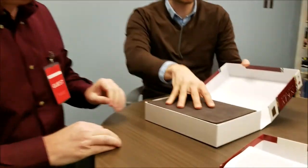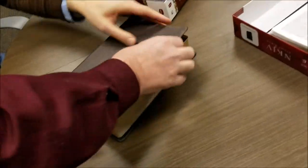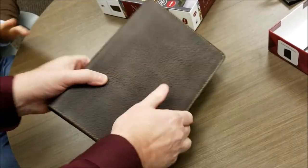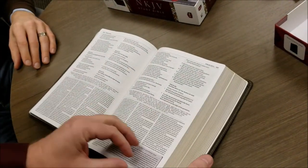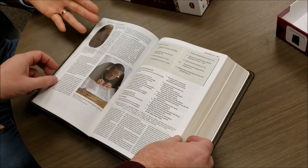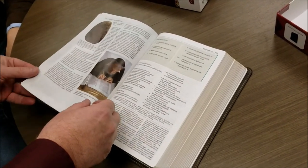David Morris of Thomas Nelson is demonstrating the New King James Study Bible, full-color edition. This is the genuine leather copy. This has been out for a while — the New King James Study Bible. It's a great resource with a huge set of verse-by-verse study notes, word studies, biographies of people from Scripture, great book introductions, and cultural background notes — Bible times and culture notes, we call them.